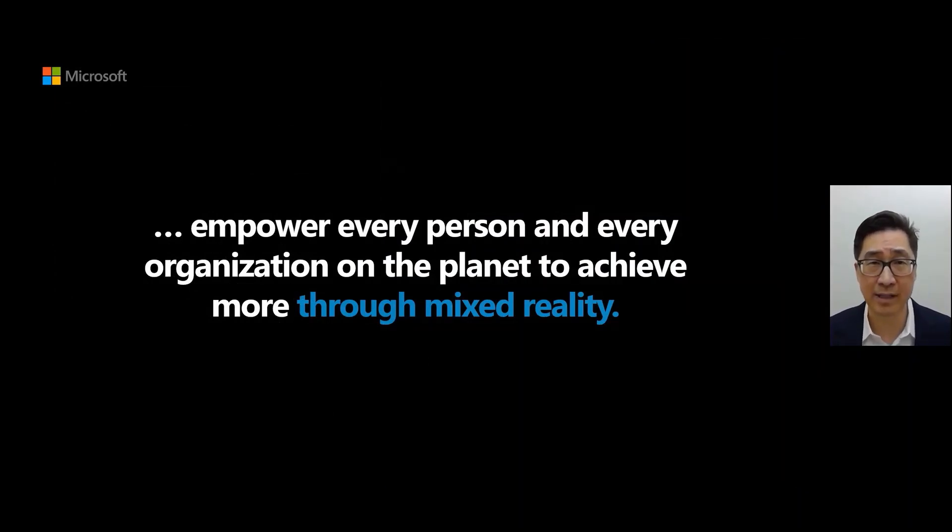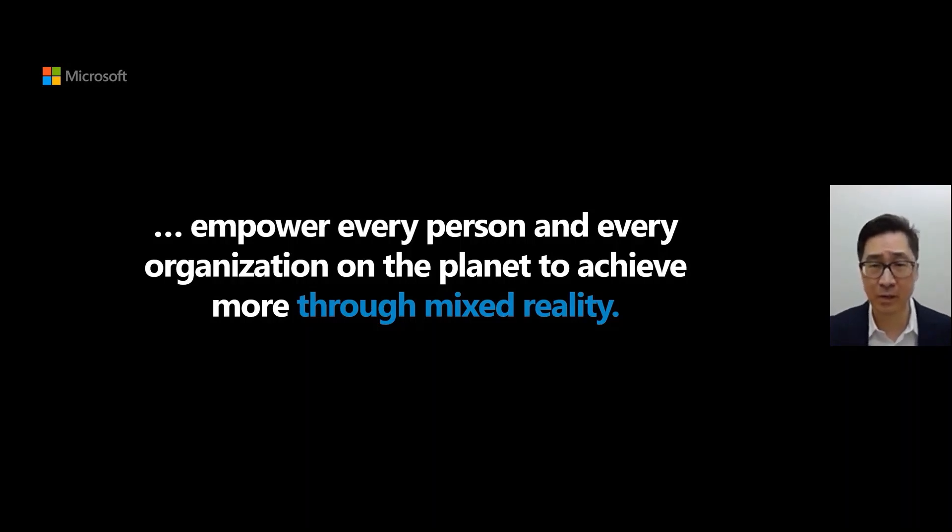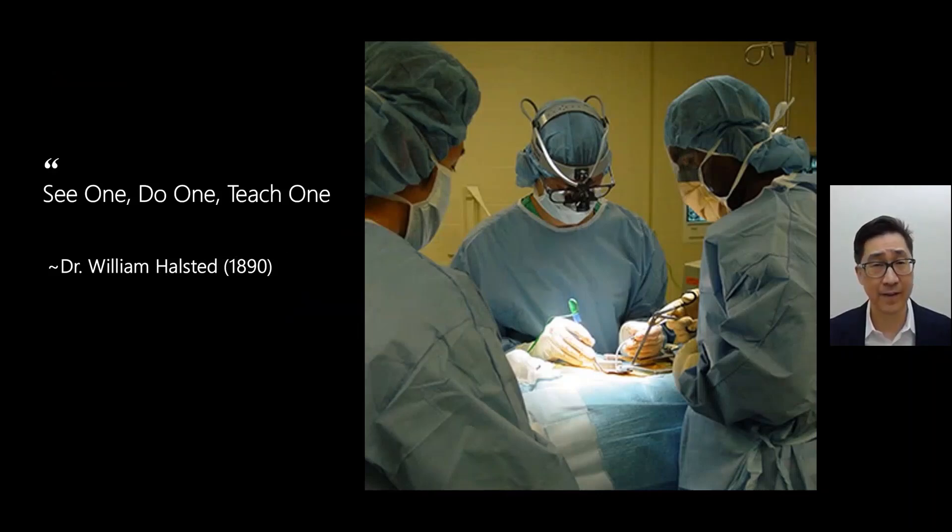Let's talk about how mixed reality can empower every individual in organizations across the planet to achieve more. In order to do that, let's start thinking about the paradigm of healthcare. There are many things we look at in healthcare as being tried and true — sayings oftentimes instilled into our daily practice, one of which is see one, do one, teach one. This was coined by Dr. William Halstead in the 1890s, and it specifically referred to the fact that clinicians in the course of training need to see several types of procedures and patients with certain conditions, then perform the procedures and gain expertise, and eventually teach others how to do this.